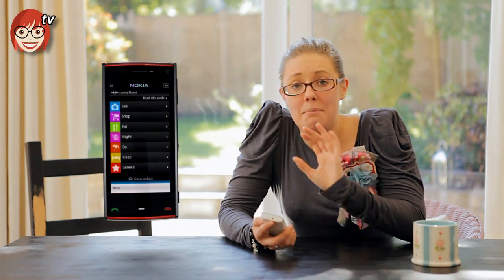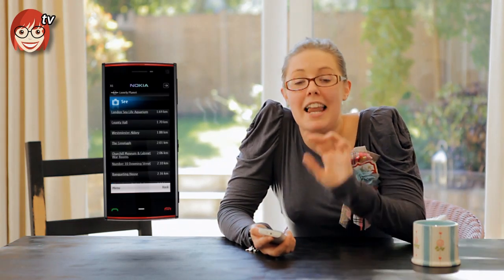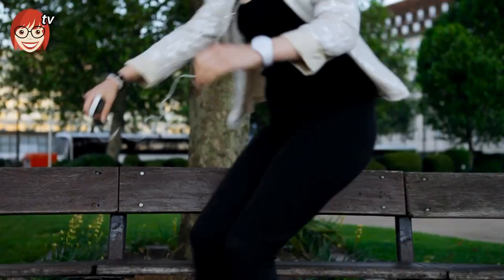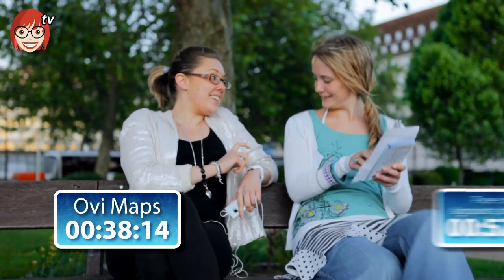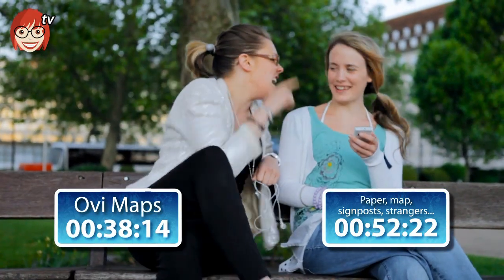There is nothing worse than getting plonked in a city where you don't know what to do or where to go. It can even help you out before you've left the house, because you can now book holidays on Expedia direct from your phone. Using Ovi Maps is probably going to save you a bit of bother and a lot of time, as proven by our very scientific test. And this doesn't just apply to walking — you can also use it in place of a separate sat nav system in your car.